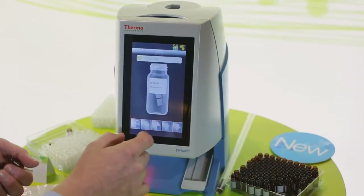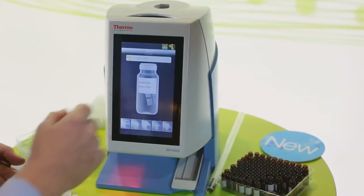The Thermo Scientific Virtuoso is such a game changer to laboratories — it will increase throughput by a factor of eight. It's going to allow you to put your vial identification information directly onto the vial without any human interaction. No need to manually write on that vial or put a paper label on it.